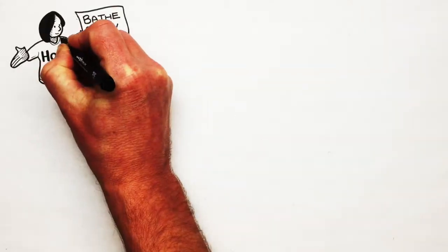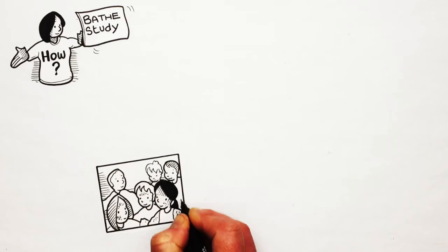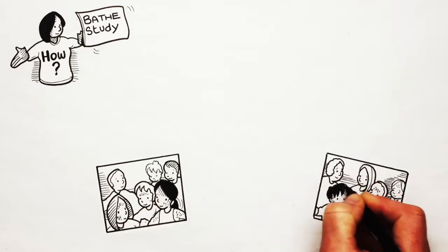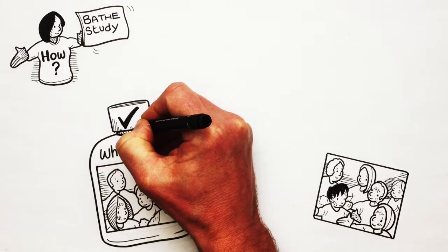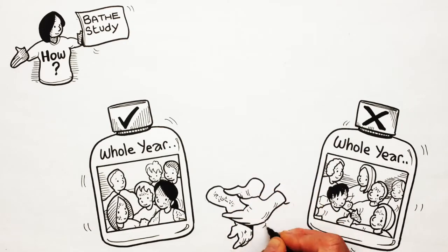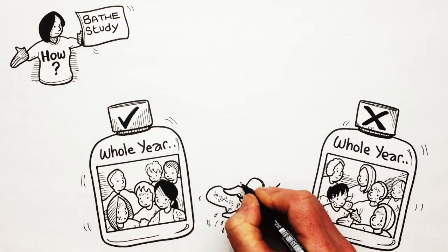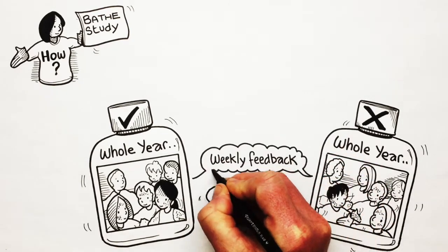So how did we do the BATH study? We put children into two groups at random. One group was asked to use bath emollients for a whole year, and the other was asked not to use them for a whole year. All the families carried on with the rest of their usual eczema treatments, such as applying moisturisers directly to the skin, as usual. Families gave weekly feedback on how the eczema was doing.